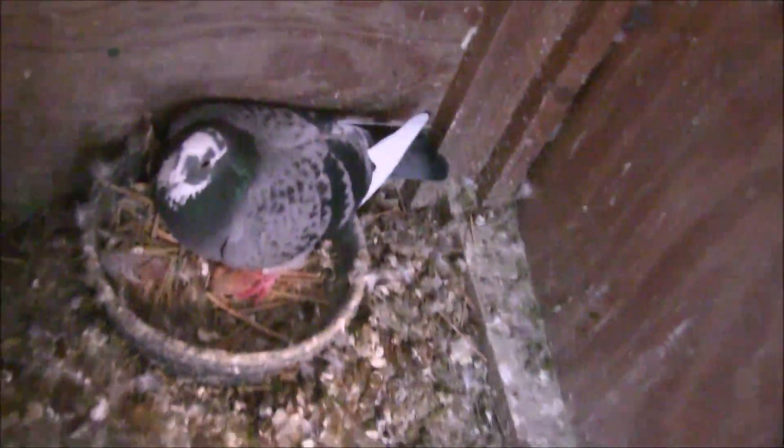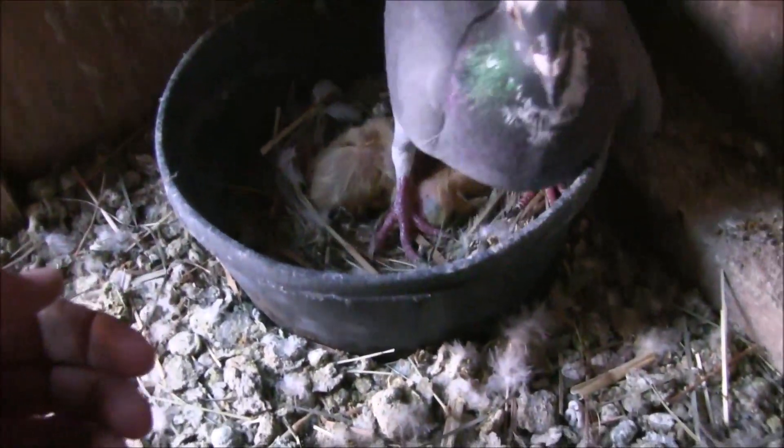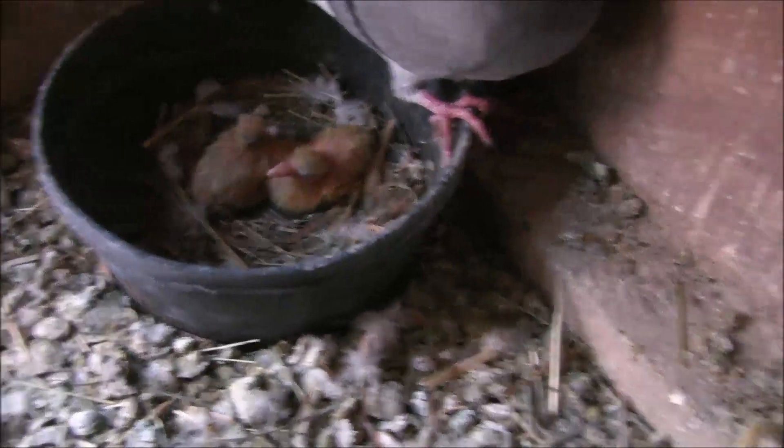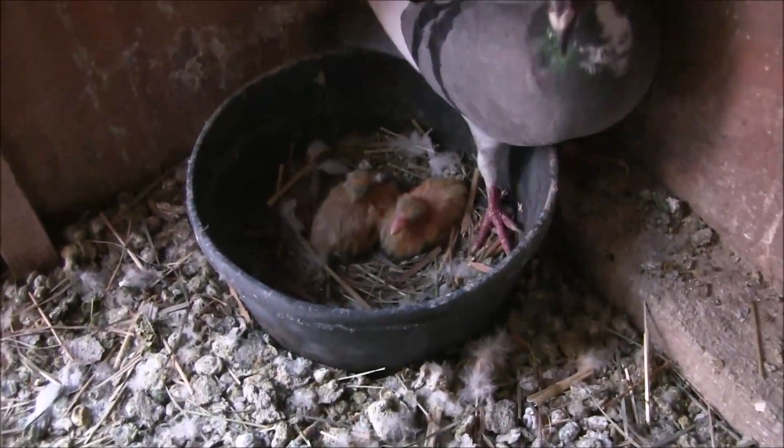Both babies are there — cool, so she just had them today. And these other ones over here are two days old. They're getting pretty big. Anyway, that's the update — I know I was all over the place.